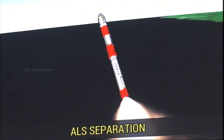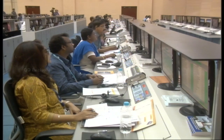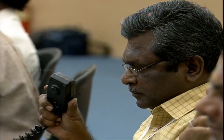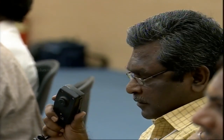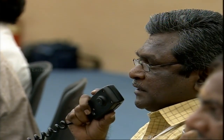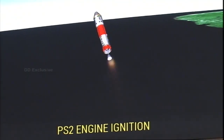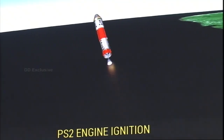The animation of the launch is now on your screens. The first stage performance is normal. We are about 1 minute 10 seconds into the flight. Shortly we will have the separation of the first stage. The first stage is separated. The second stage engine has started.